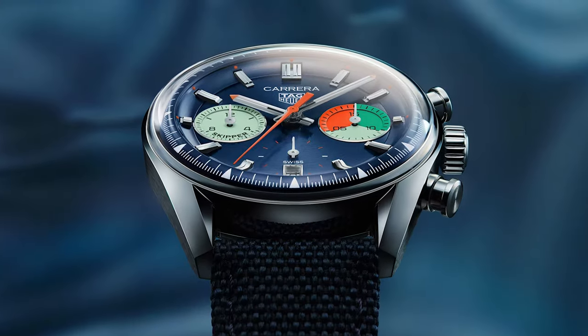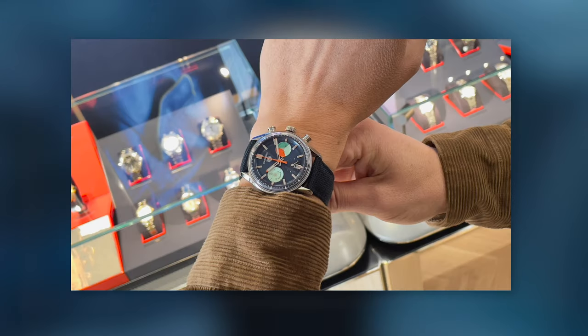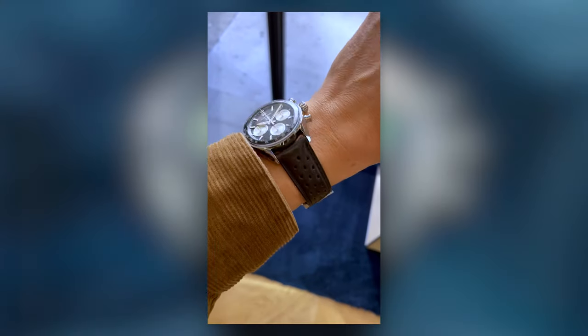I was in New York at the time and went to the boutique to try on the Skipper, being rather certain this would be my next watch. But they also let me try on this reverse Panda. And from the minute I picked it up, I was sold on it.